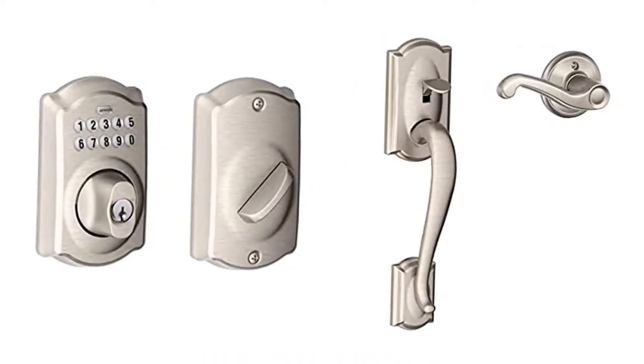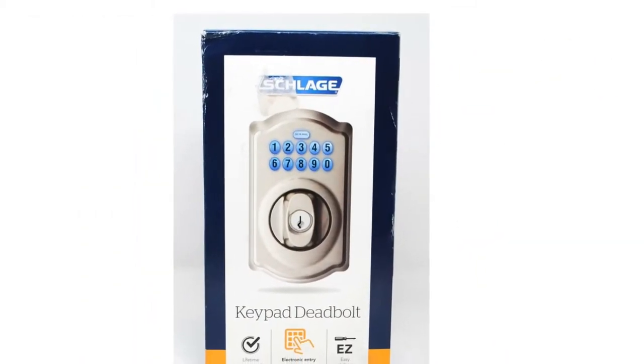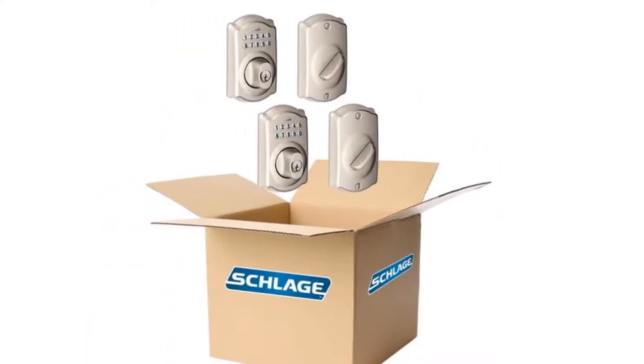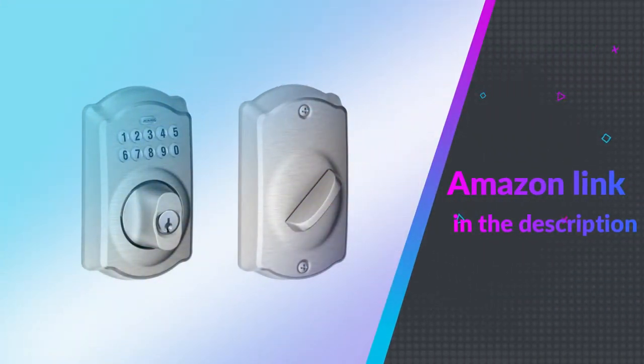Meanwhile, it fits most standard doors, 41–51mm. Use it on the front door, garage doors, back doors, and a lot more. Available in stock always. If you like this product, please check out the Amazon link in the description below.